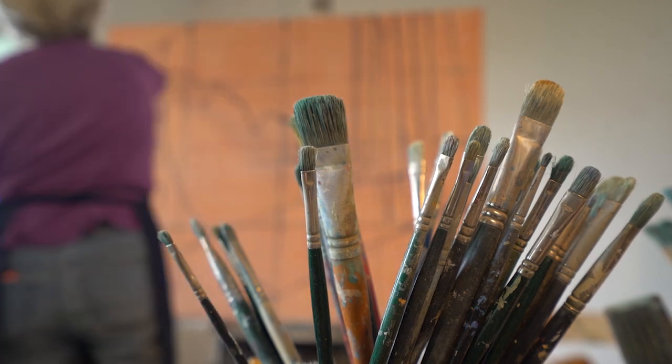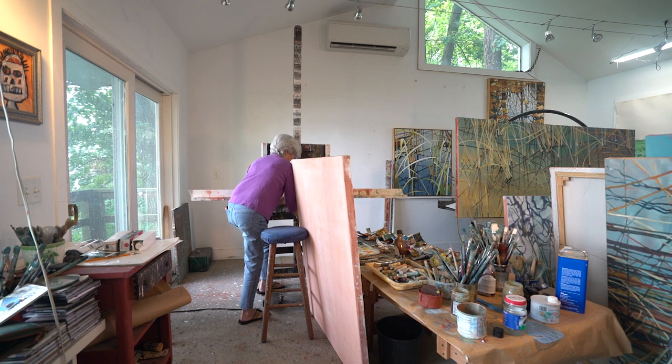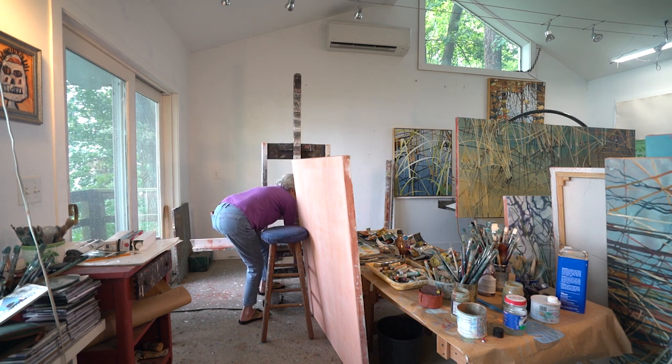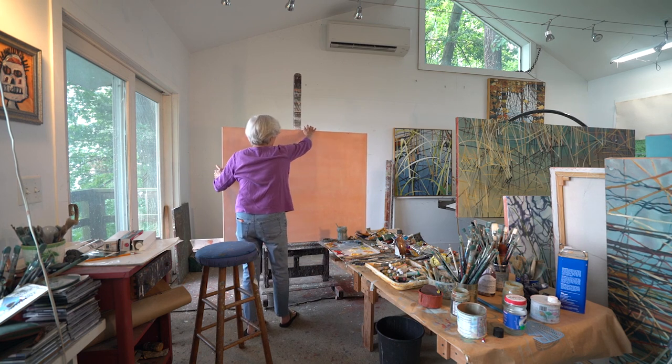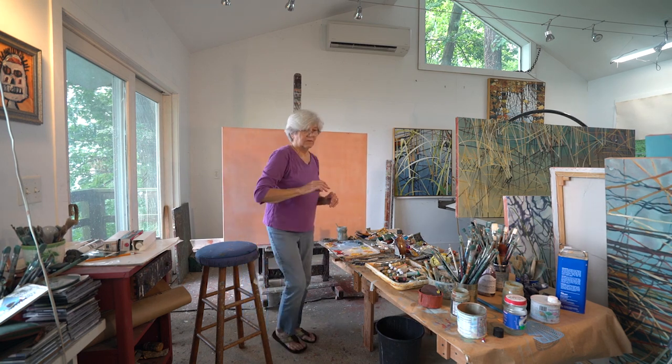Then I start the process of actually figuring out how big the final piece is going to be. Often when I'm looking at a sketch I can go, oh, you want to be big, I can tell — or no, you have a small voice, you want to be a little one. Then I'll stretch the canvas, and figure out what the composition is going to be like on a large scale, because going from a small scale to a large scale changes everything.